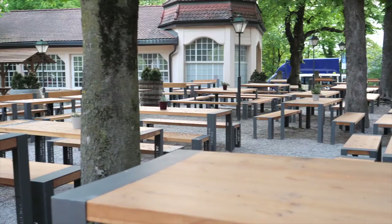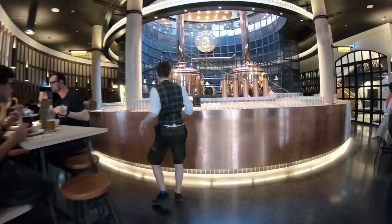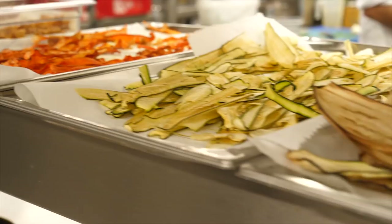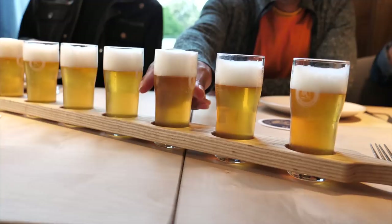Another great brewery is Paulaner Nockherberg. This place literally has it all — an outdoor beer garden, an indoor area, and they can fit up to 4,000 people. Plus they have a world-class restaurant where you can get great craft quality food. I just saw them cook a burger in the oven — it was just unreal. Really cool place to check out if you're into the craft beer scene.